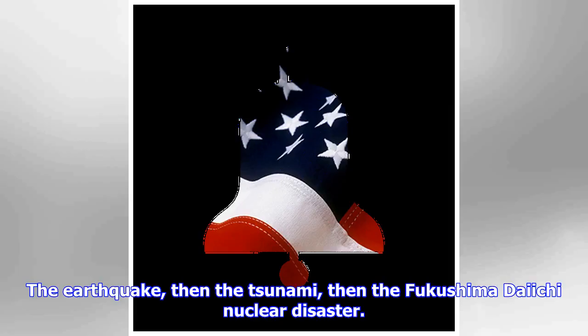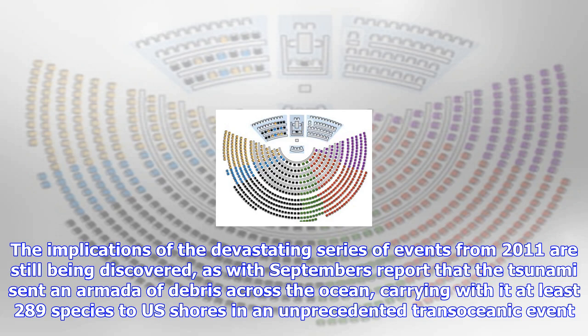The earthquake, then the tsunami, then the Fukushima Daiichi nuclear disaster. The implications of the devastating series of events from 2011 are still being discovered, as was September's report that the tsunami sent an armada of debris across the ocean, carrying with it at least 289 species to U.S. shores in an unprecedented transoceanic event. Now, another surprise — this one tied to sand.